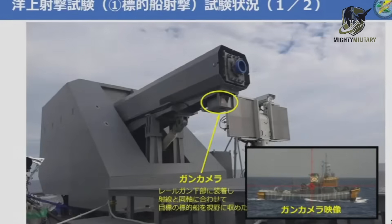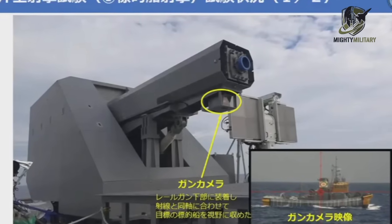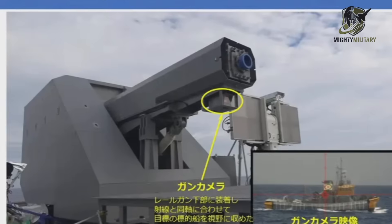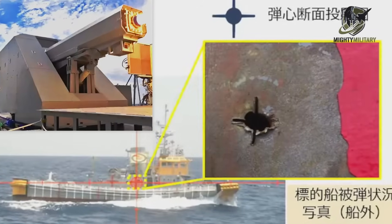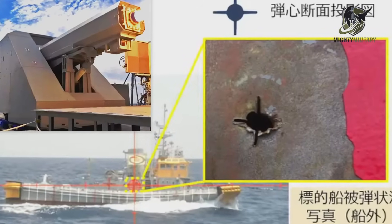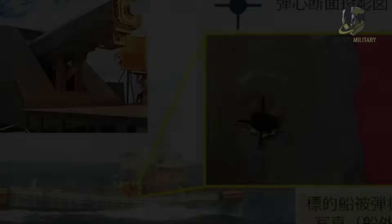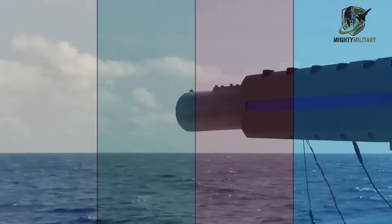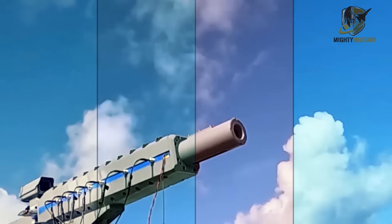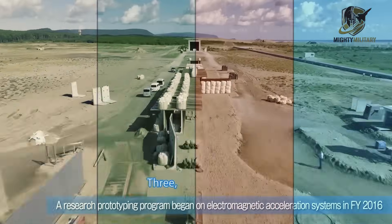Japan has just revealed the first clear look at damage inflicted by its prototype electromagnetic railgun during a series of at-sea tests earlier this year, and the results show how rapidly the country is advancing toward a real operational railgun capability. The tests were carried out by Japan's Acquisition Technology and Logistics Agency, known as ATLA, and the new details highlight how seriously Japan is pursuing a weapon that many other nations, including the United States, have paused or abandoned.